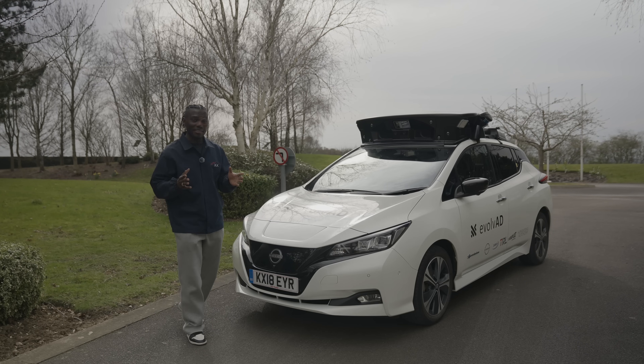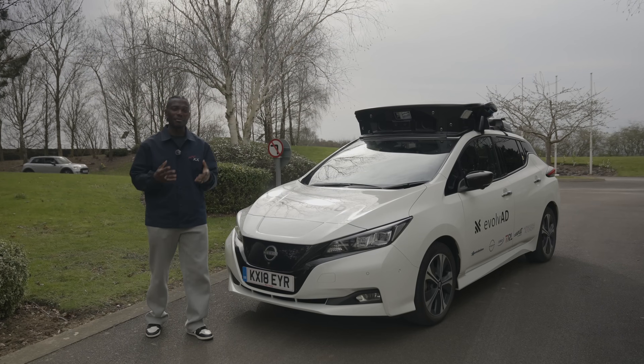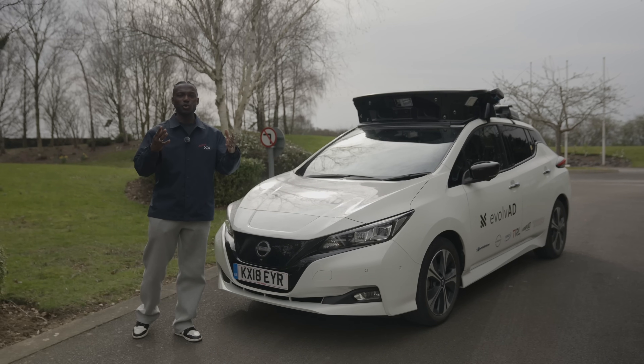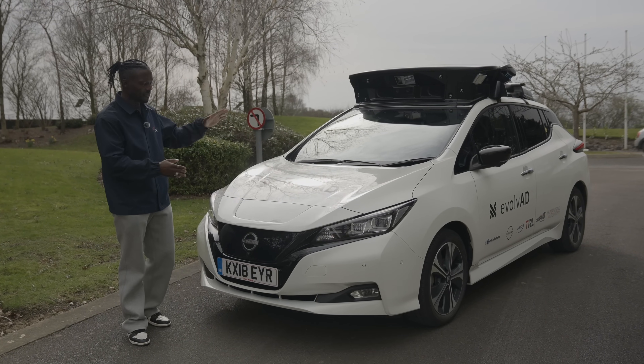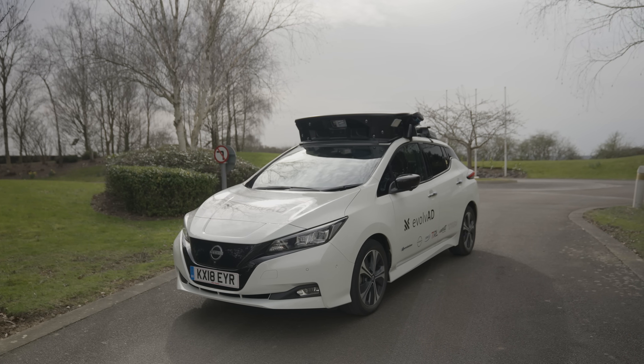Autonomous vehicles are getting better and better, but here in the UK we're still kind of behind and we don't get to see many of them on the road just yet. I've had a go in Waymo, I've tried Ford's Blue Cruise technology as well, but Nissan have invited me down to their technology center to have a look at this Evolve AD — AD stands for autonomous driving. I've had a go in this and it's actually quite impressive.